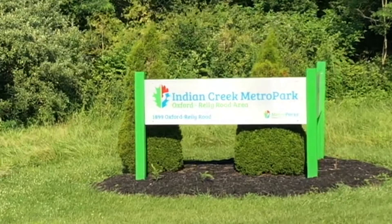Log off, shut down, and get outside at Indian Creek Metro Parks, Oxford-Riley Road area.